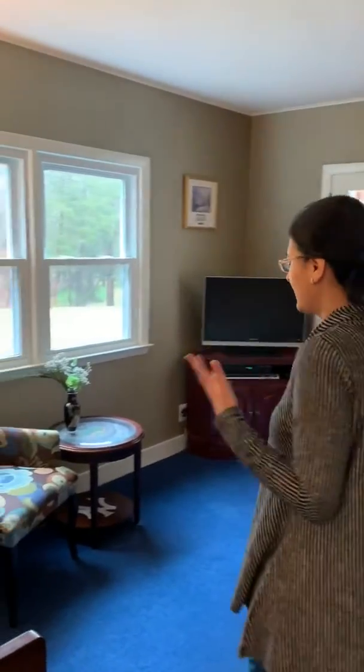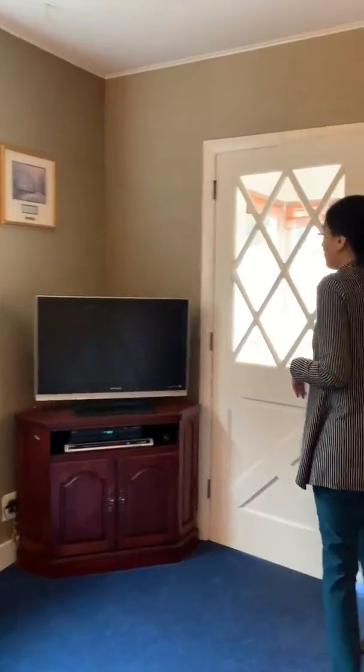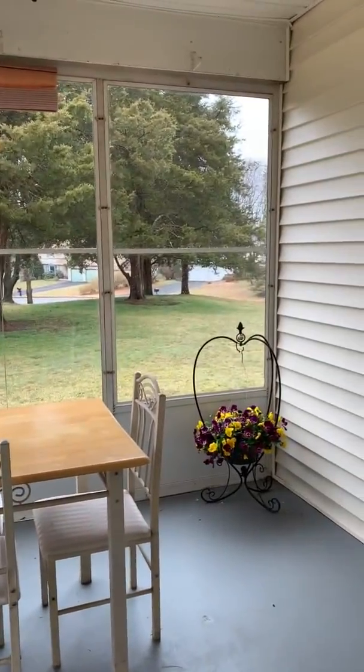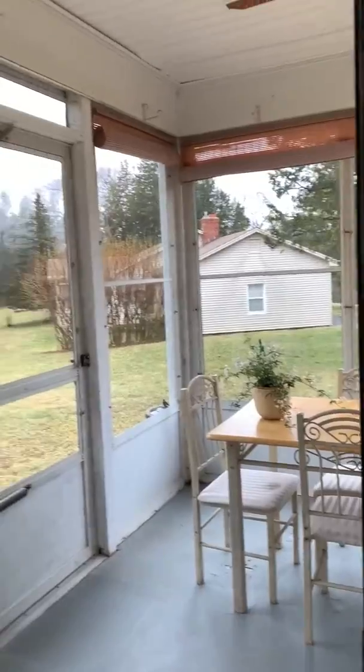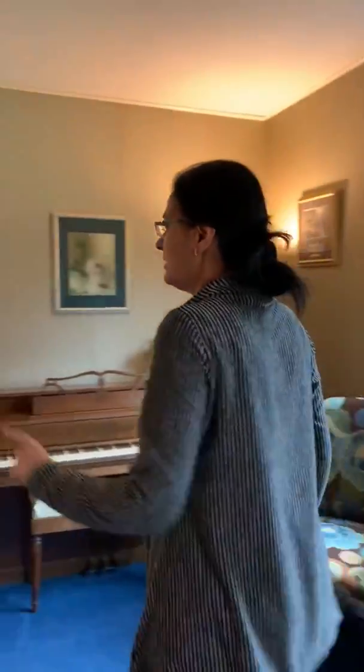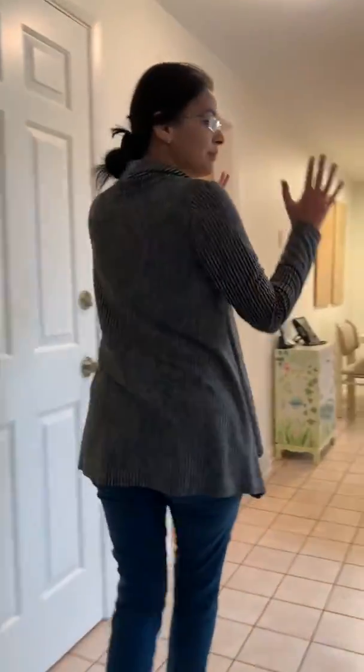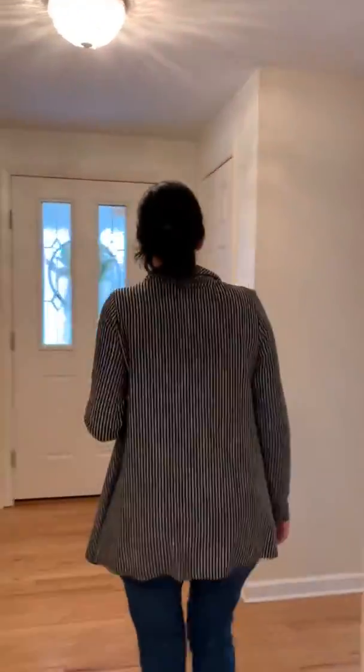And then we step down into this space, which could be an office, a den, a secondary living room, or a TV room, which also leads out to this really adorable porch — a great space for three seasons, with a fan. Right off of this room, we have the two garages. You come in from here with easy access to the kitchen to put your groceries and things away. And we are back to the front of the house.